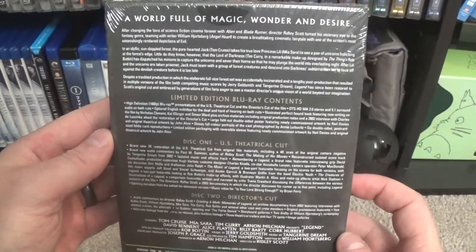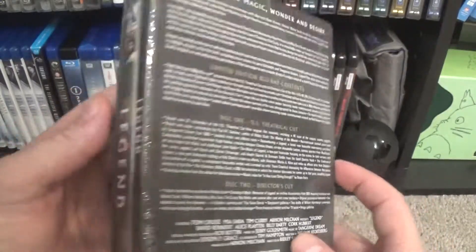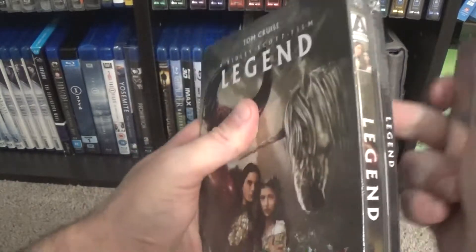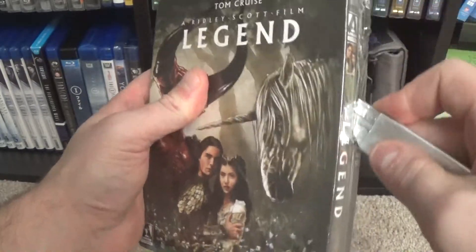This box that I'm going to go ahead and open up here and talk a little bit more about what it includes, because I think it's an awesome set. Let me open this carefully on the side.